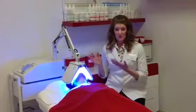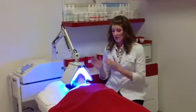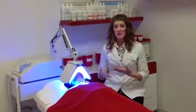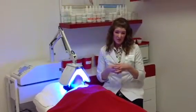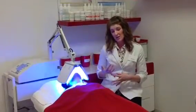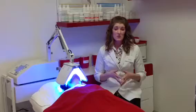Different colors of light stimulate different things in the skin. For example, we have blue light going right now, which helps to kill the acne bacteria in the skin, as well as shrink the oil glands and reduce inflammation. We have red light for anti-aging, and green and yellow for hyperpigmentation, which also helps with anti-aging.